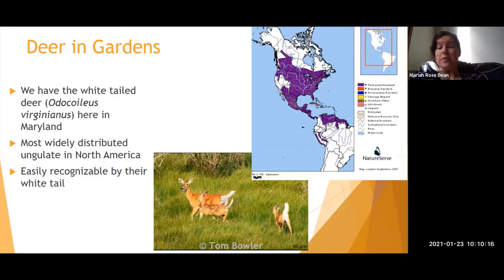White-tailed deer are the most widely distributed ungulate in North America — ungulate means hooved mammal, like horses and mountain goats. Their population spans not only the continental US but also Canada, Central America, and South America. We have a strong population here in Maryland; our neighbors in Pennsylvania have an even stronger one, and Mississippi has a particularly large population density of deer.